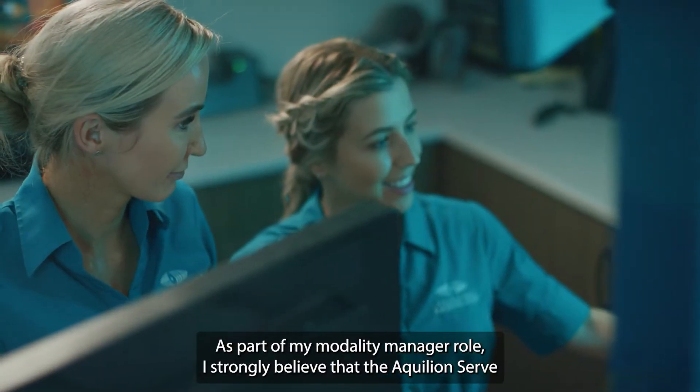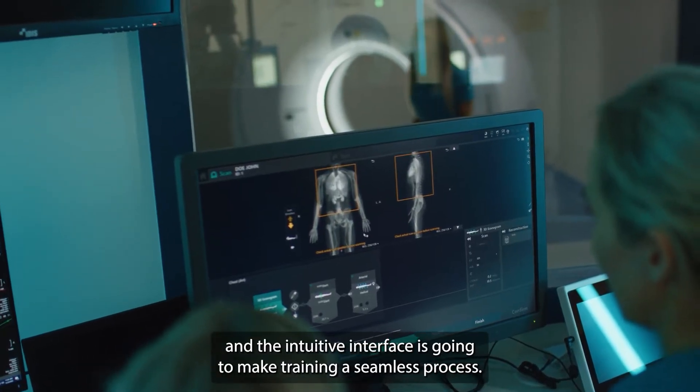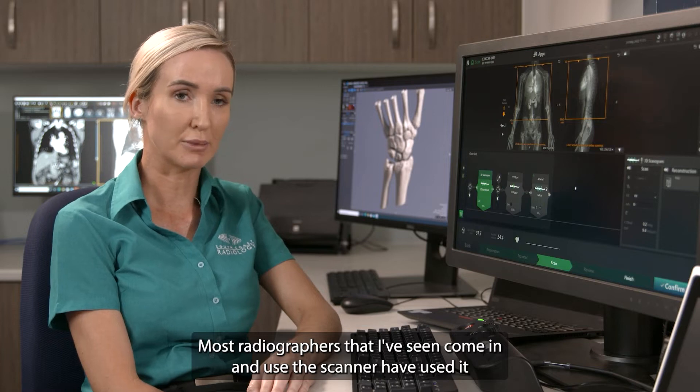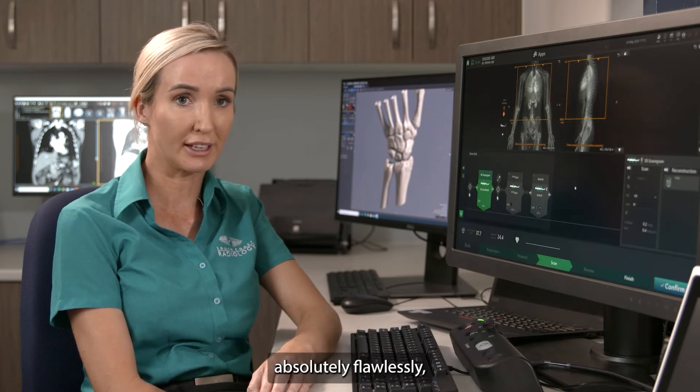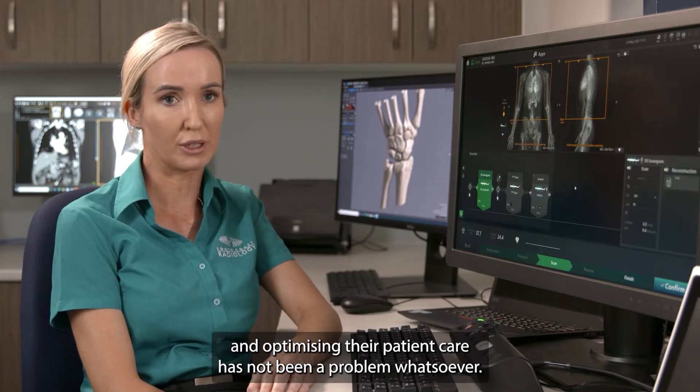As part of my Modality Manager role, I strongly believe that the Euclidean CERB and the intuitive interface is going to make training a seamless process. Most radiographers that I've seen come in and use the scanner have used it absolutely flawlessly, and optimising their patient care has not been a problem whatsoever.